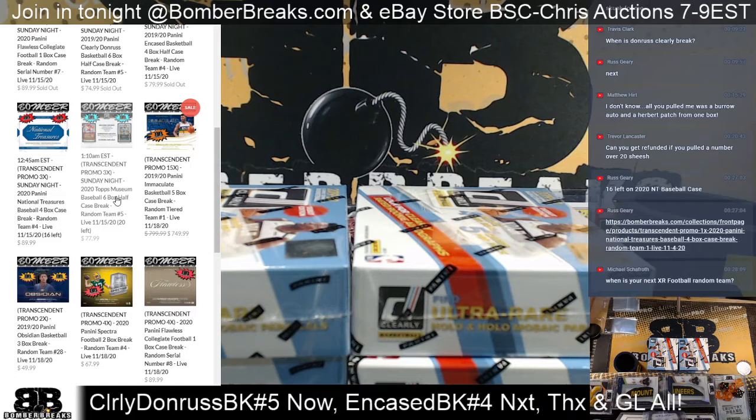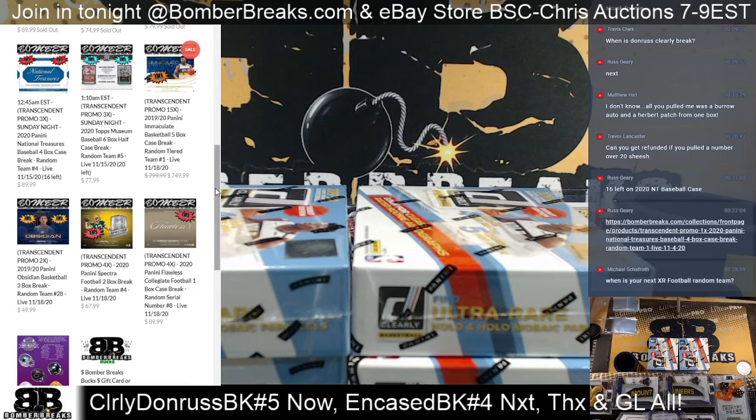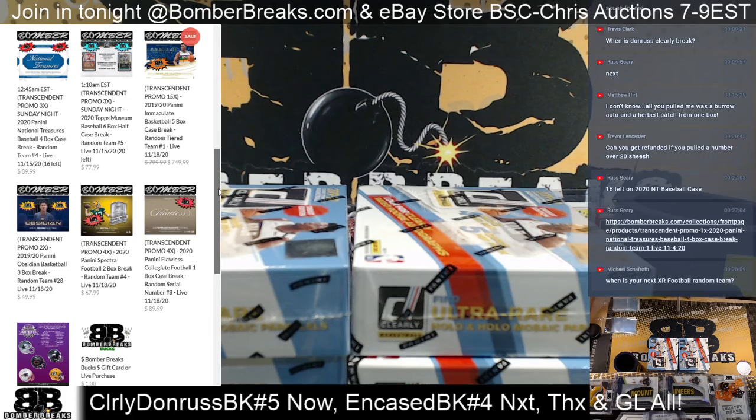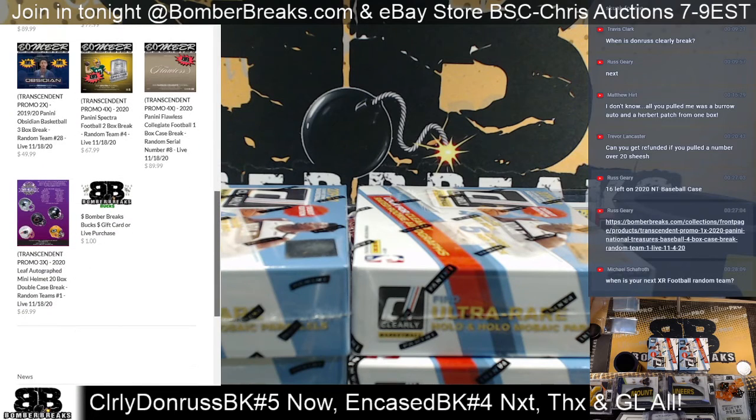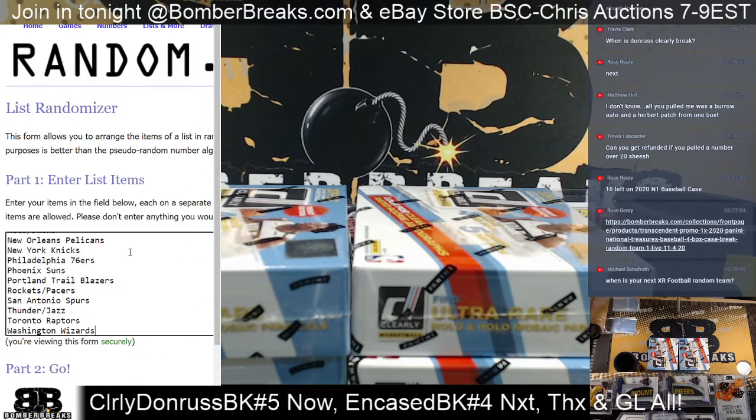The first Immaculate Basketball is up - Random Tiered Teams. $50 bucks off other prices we've seen out there, so there it is at $749. Big price, but some major boom potential. $1,000 cards are going to be launching out of those for sure, probably five-figure cards. You hit the Zion, you're talking six figures. Flawless just got posted up there. Another Obsidian, and we're doing a full 20-box double case break of mini helmets.